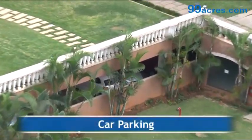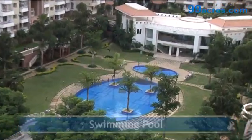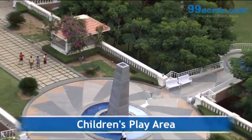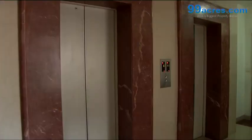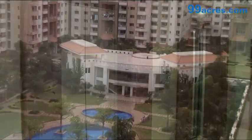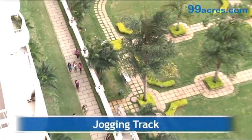Some of the amenities offered include car parking, swimming pool, children's play area, a landscaped central plaza, elevators, community hall, clubhouse, and jogging track, among many others.